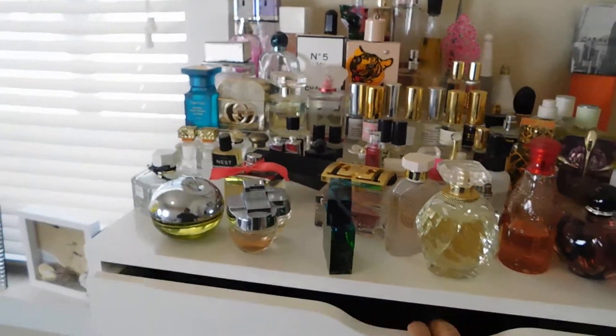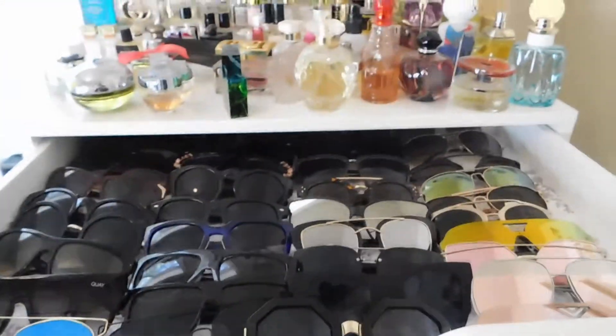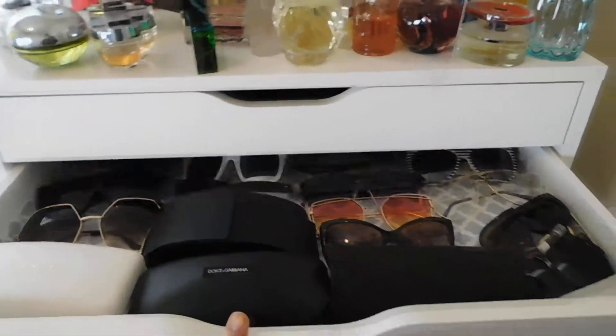So I just put like all my fragrances, and then I did put my sunglasses in here, which is nice — that way I can easily see which ones I have and see which ones I want to wear.